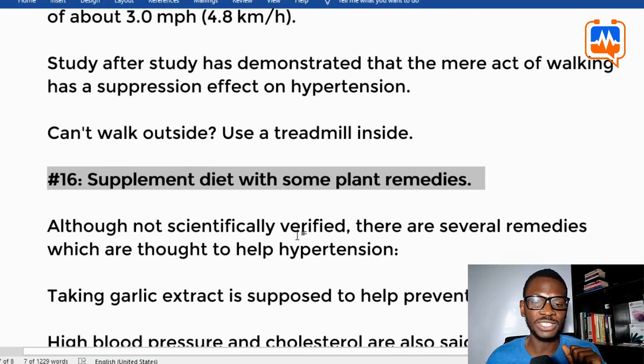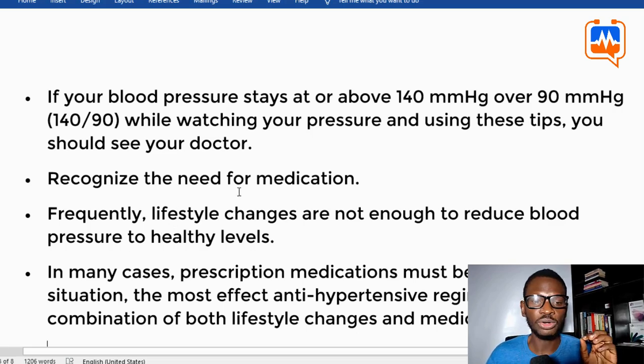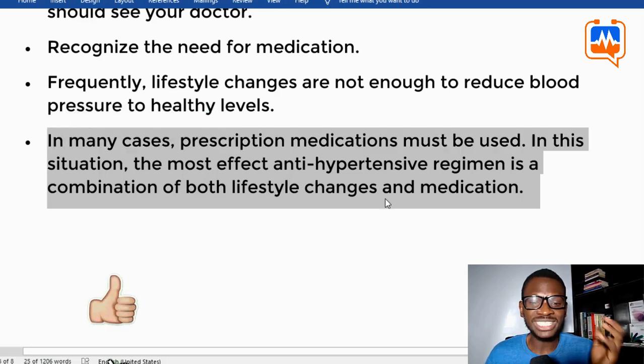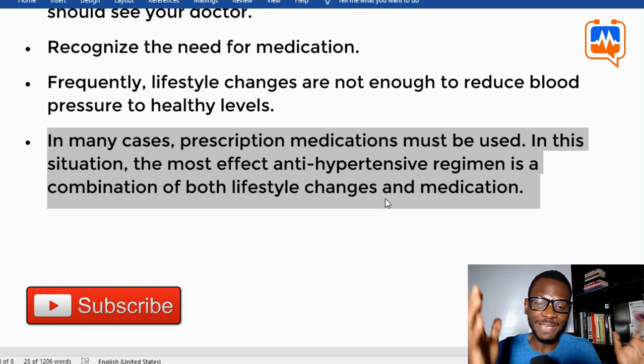Talk to your doctor and consider supplementing your diet with some of these plant and animal remedies. If your blood pressure stays at or above 140/90 mmHg even after using these tips, you should see a doctor. In many cases, prescription medications must be used, and in these situations the most effective anti-hypertensive regimen is to combine both lifestyle changes and medication.